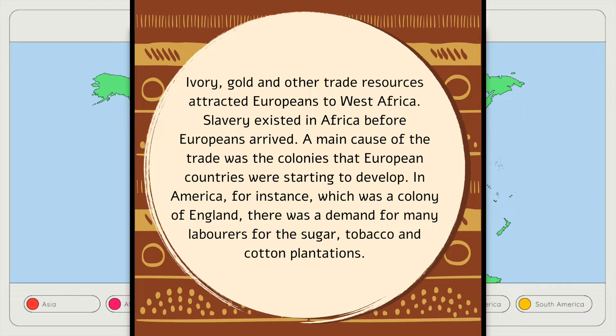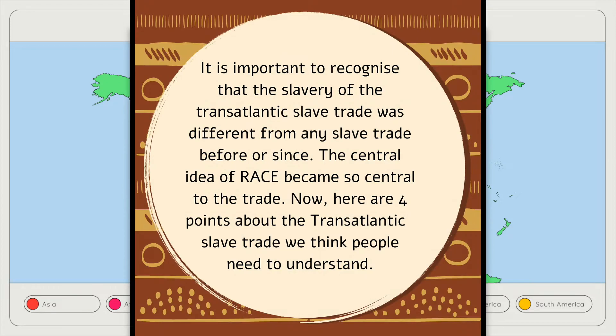In America, for instance, which was a colony of England, there was a demand for many laborers for the sugar, tobacco and cotton plantations. It is important to recognize that the slavery of the transatlantic slave trade was different from any slave trade before or since. The central idea of race became so central to the trade.